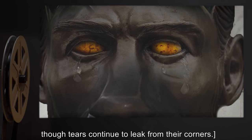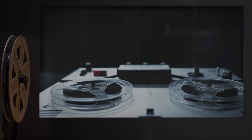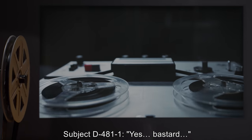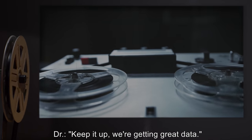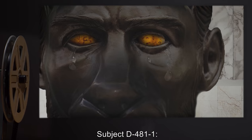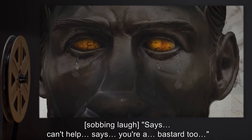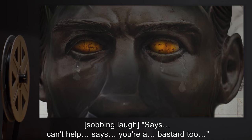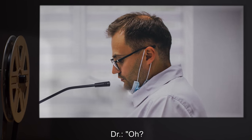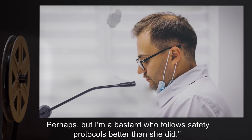Subject's eyes now resemble polished amber stones and are unable to blink, though tears continue to leak from their corners. Dr. R***: 'Are you still resisting her?' Subject D-4811: 'Yes. Bastard.' Dr. R***: 'Keep it up. We're getting great data.' Subject D-4811: [sobbing laugh] 'Sis, can't help. You're a bastard, too.' Dr. R***: 'Perhaps. But I'm a bastard who follows safety protocols better than she did.'